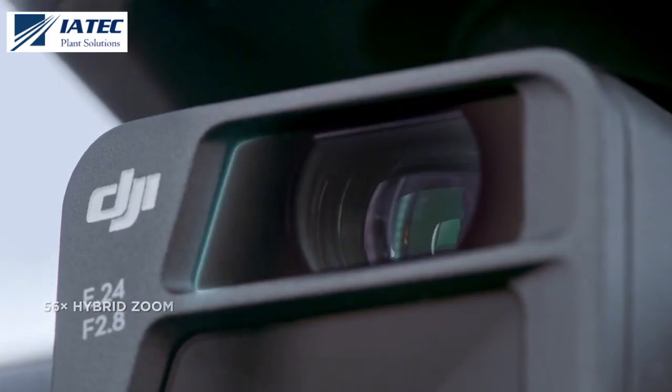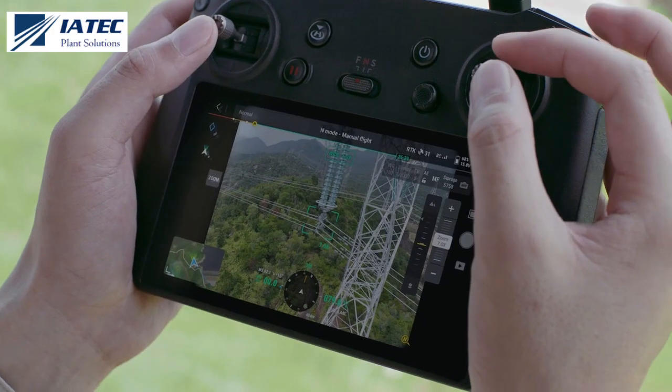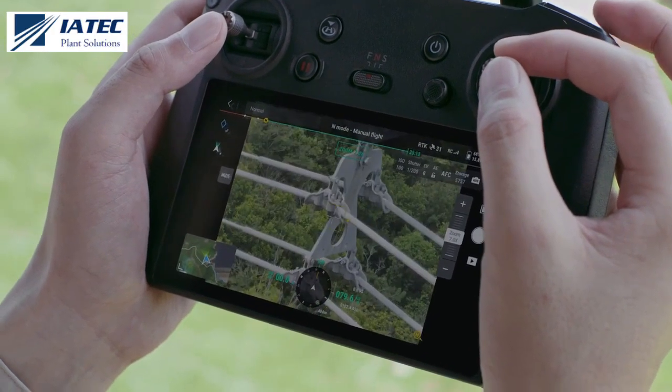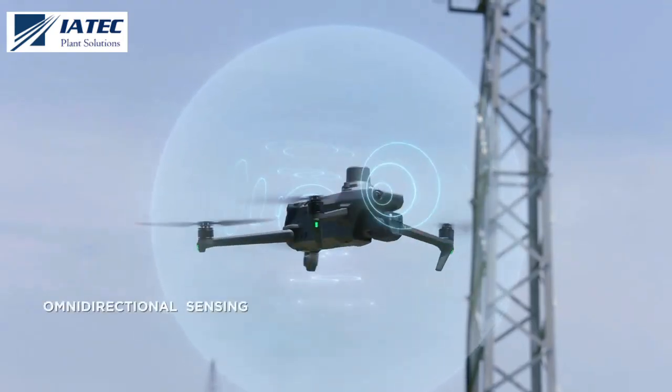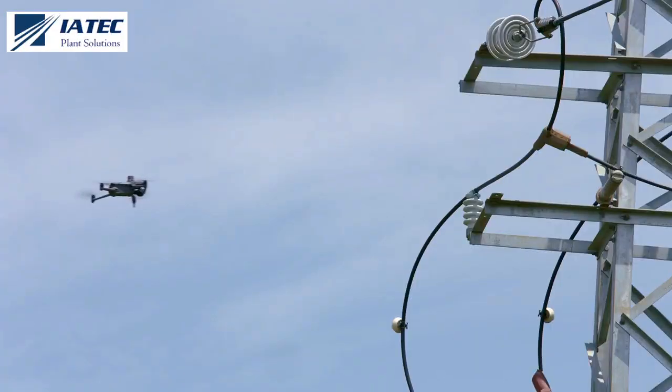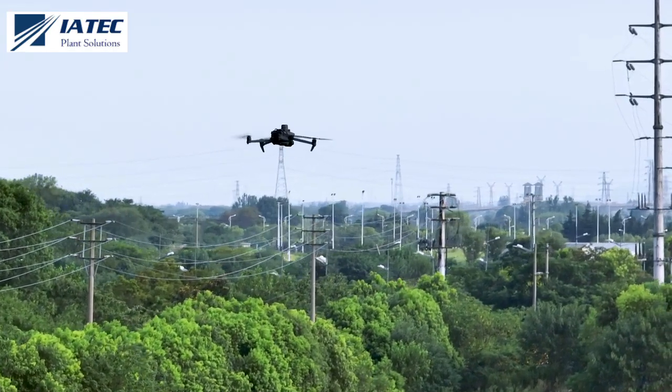The zoom cameras on both DJI Mavic 3E and DJI Mavic 3T support powerful 56x hybrid zoom for resolution of targets like a three-millimeter-width wire from a distance of 15 meters. Wide-angle lenses provide next-level omnidirectional optical sensing for enhanced operation safety.